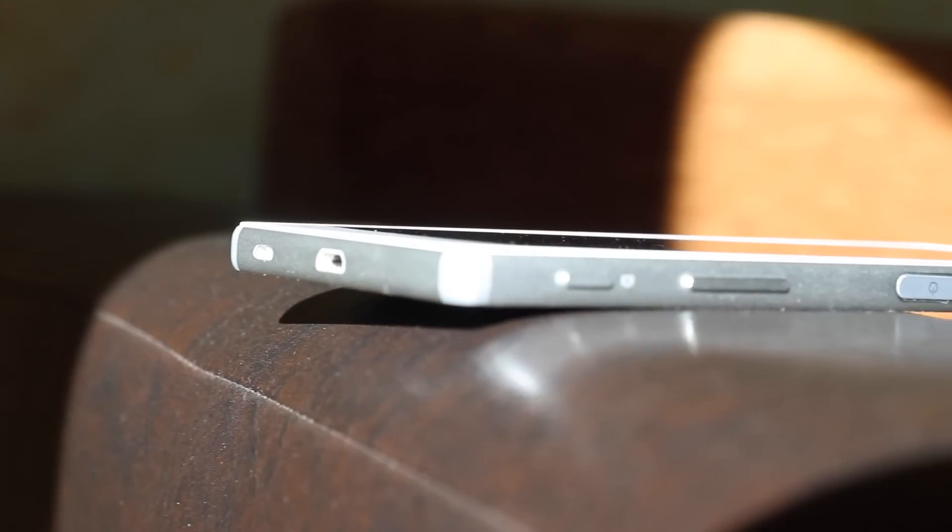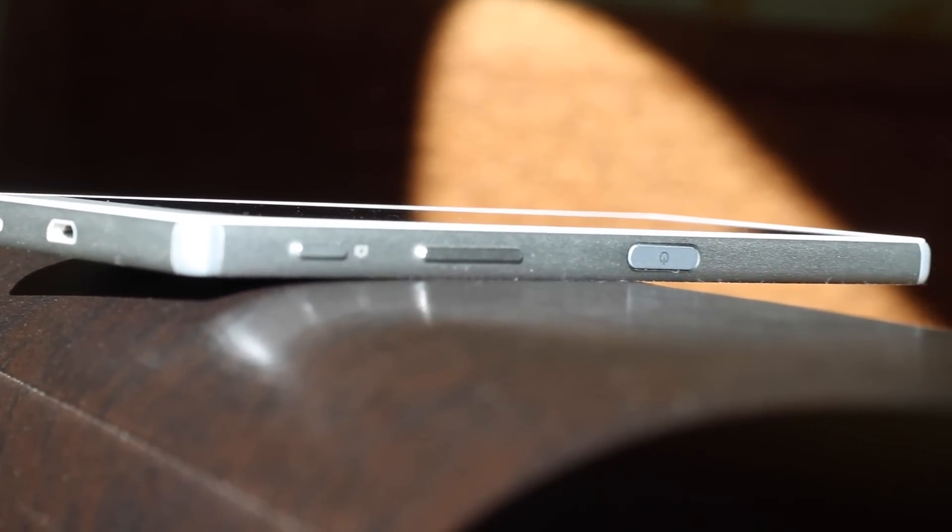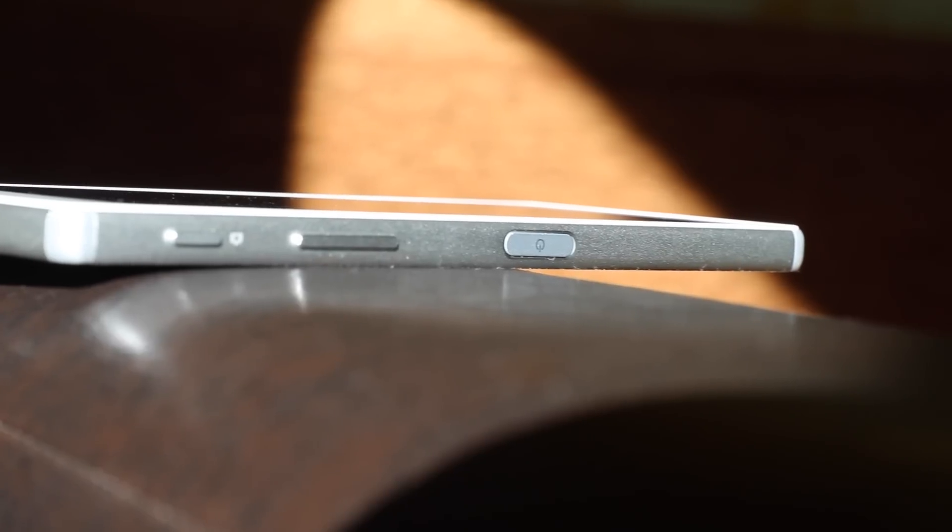Na sua lateral direita temos vários botões que qualquer utilizador da Sony irá reconhecer, desde o botão físico da câmera com um bom feedback e bem útil quando estás a tirar fotos no modo panorama, mas sinceramente não percebo quem achou que este seletor de volume estaria numa boa posição. Ele está muito em baixo e não é propriamente prático estar a utilizá-lo, mesmo com a mão esquerda não é uma tarefa nada fácil.